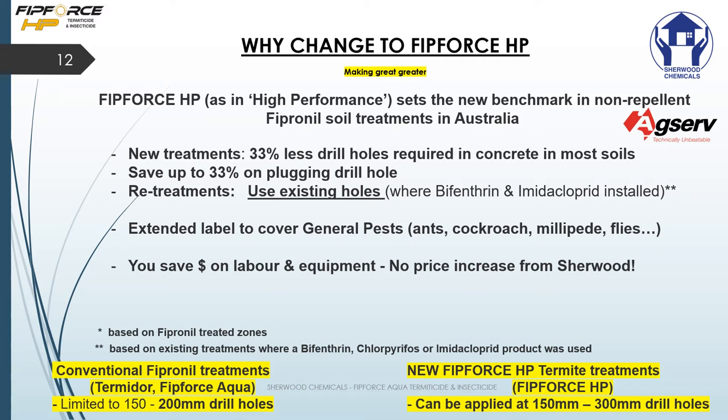The extended label also covers general pests like ants, cockroaches, millipedes, and flies. You'll save dollars on labor and equipment, and a great thing is that we haven't increased the price.